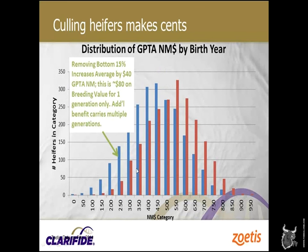If this producer were to remove the bottom 15% in any birth year, it moves the average of those remaining up by $40. Remembering the doubling, that's $80 in lifetime profit for just that generation. Of course, genetics is a long-term proposition — their daughters will be $40 better, the daughters from those daughters will be $20 better, and so on. There are huge long-term payoffs from making the decision to get the bottom end out of the genetic pool of this herd.